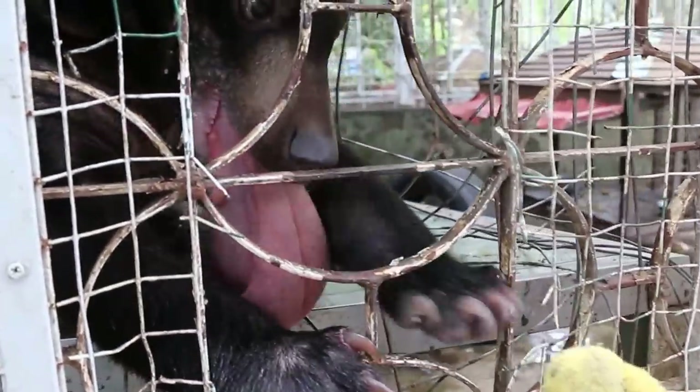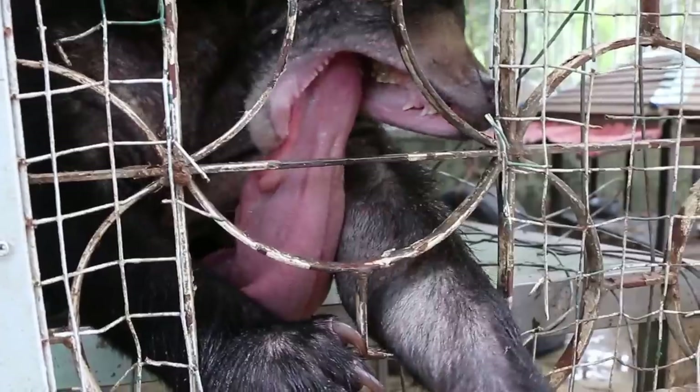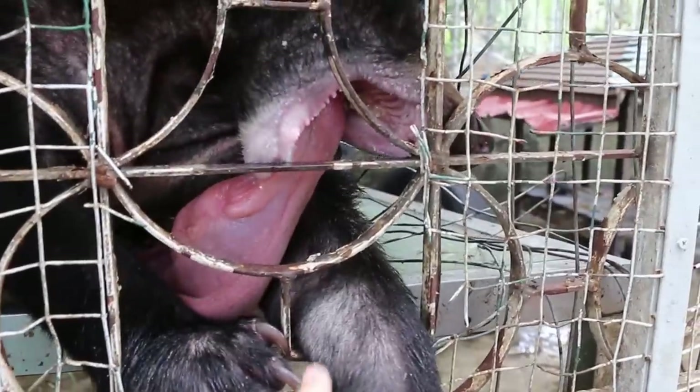Let me take and see his tongue. This fella also got a lot of pustular dermatitis there.